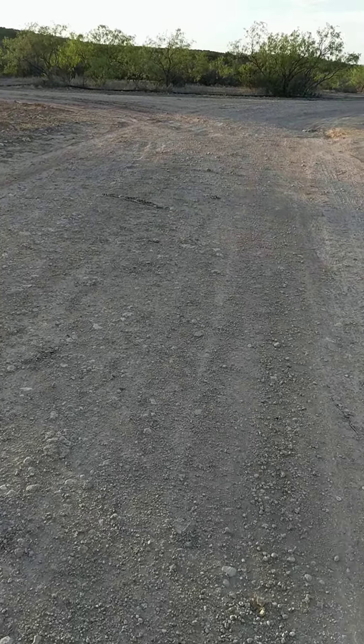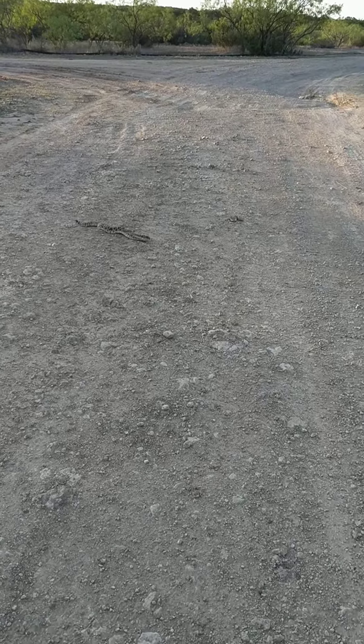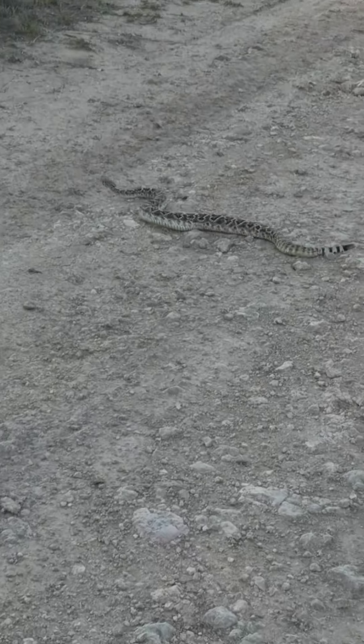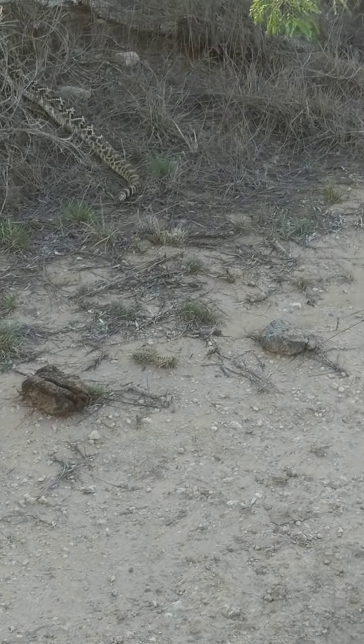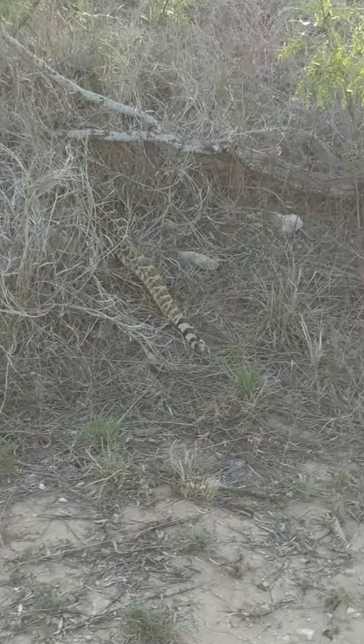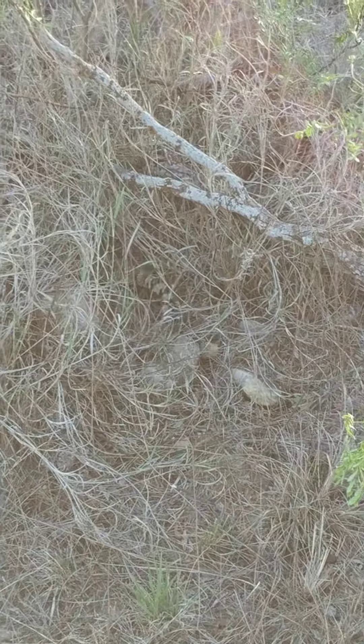Look what we just rolled up on. West Texas Rattlesnake. Oh boy. Right up in there out of cover. There he is.